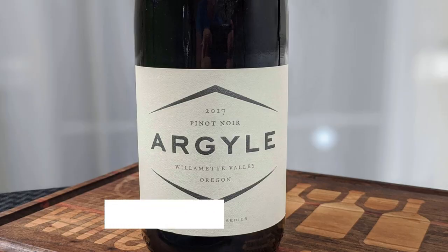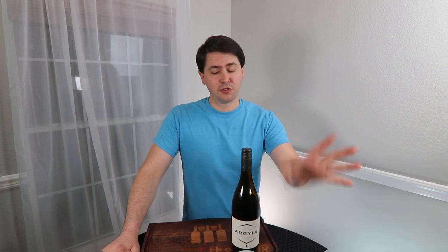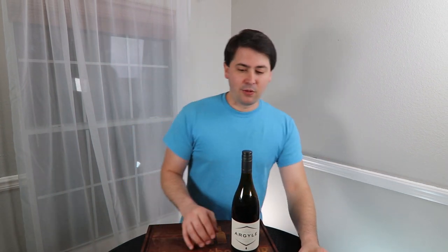Today I'm going to be reviewing the 2017 Argyle Pinot Noir from Willamette, Oregon. It is 13.8% alcohol by volume, and I paid — splurge alert — $20 for it at my local store. So, first of all, screwtop.